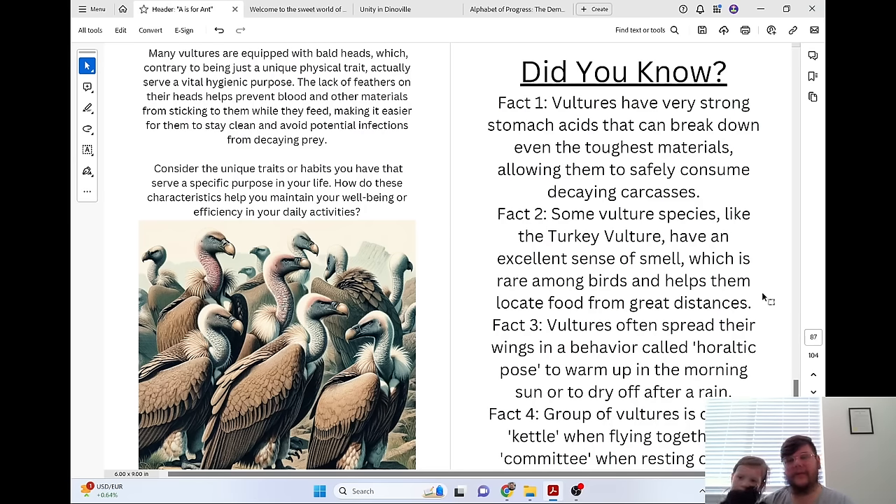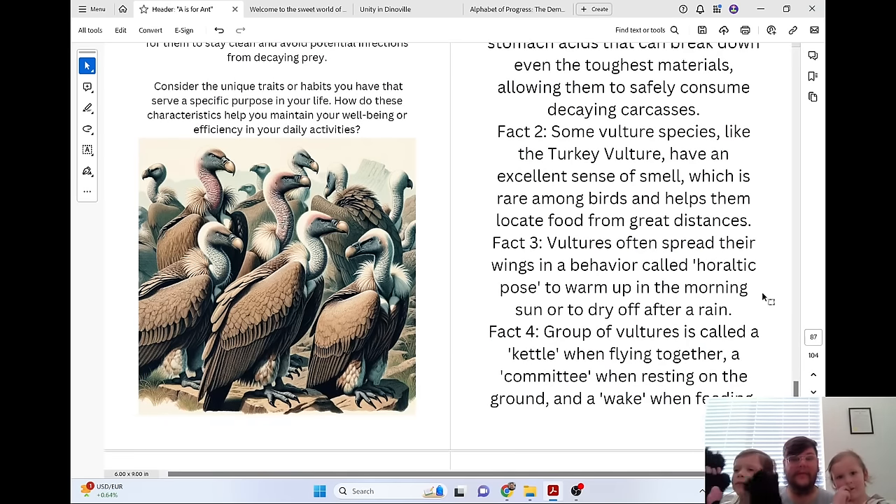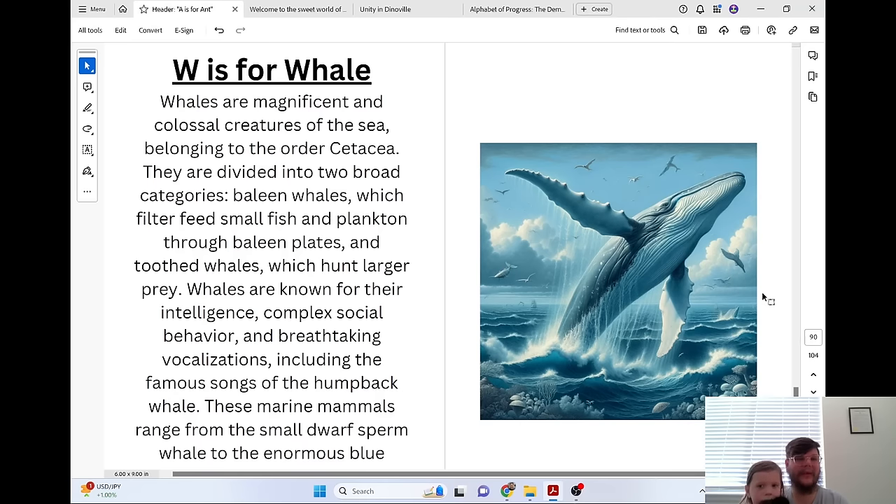Did you know? Vultures have very strong stomach acids that can break down even the toughest materials, allowing them to safely consume decaying carcasses. Some vulture species, like the turkey vulture, have an excellent sense of smell, which is rare among birds, and helps them locate food from great distances. Vultures often spread their wings in a behavior called the heraldic pose to warm up in the morning sun or to dry off after rain. Groups of vultures are called a kettle when flying together, a committee when resting on the ground, and a wake when feeding.